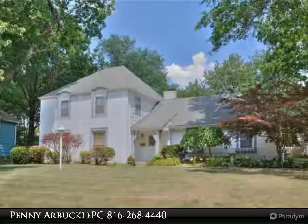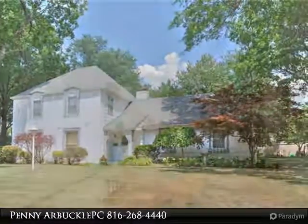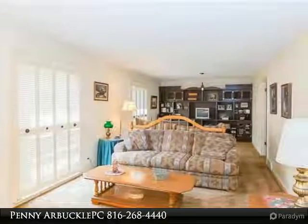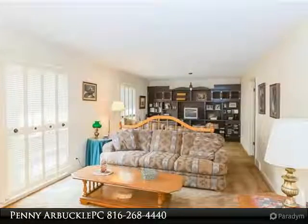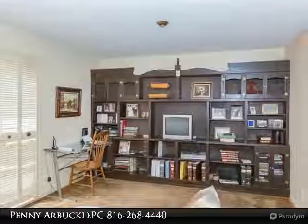Two-story home located in Meadowbrook North subdivision in Gladstone. Walk to Chapel Hill Great School. Large living room and formal dining room with lots of natural lighting. A first floor family room with hardwood floors and a cozy fireplace.